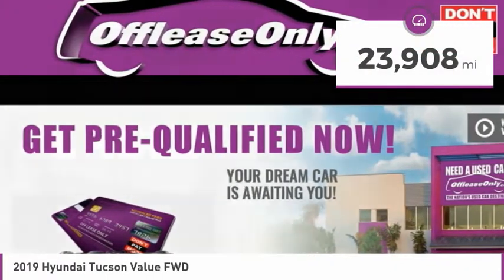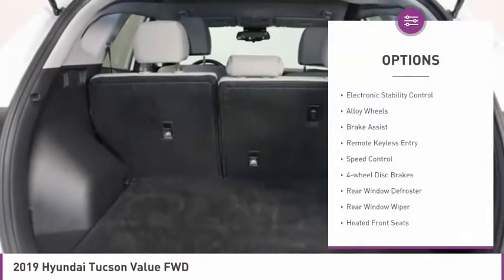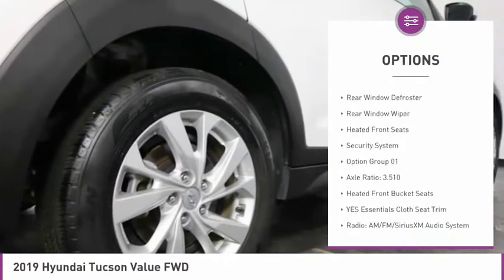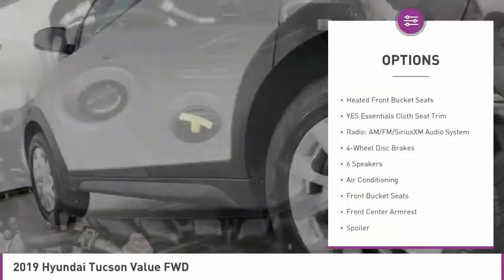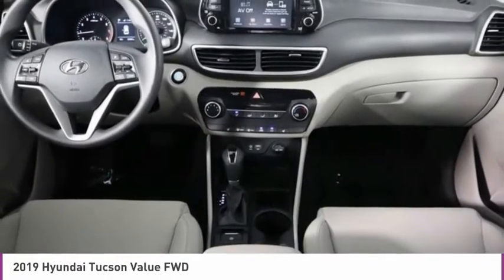This vehicle has less than 25,000 miles. Here are some of this vehicle's great options: electronic stability control, alloy wheels, brake assist, remote keyless entry, speed control, four-wheel disc brakes, rear window defroster, rear window wiper, heated front seats, security system.